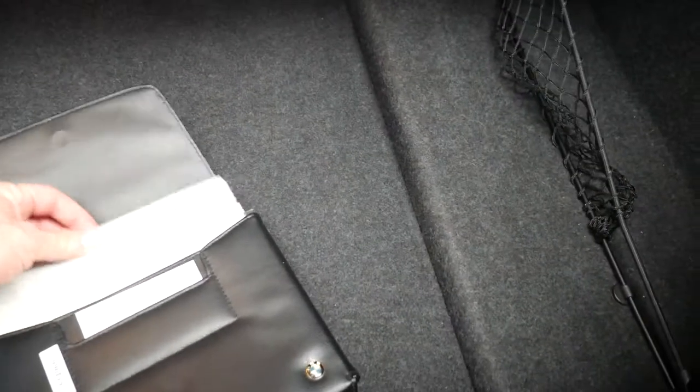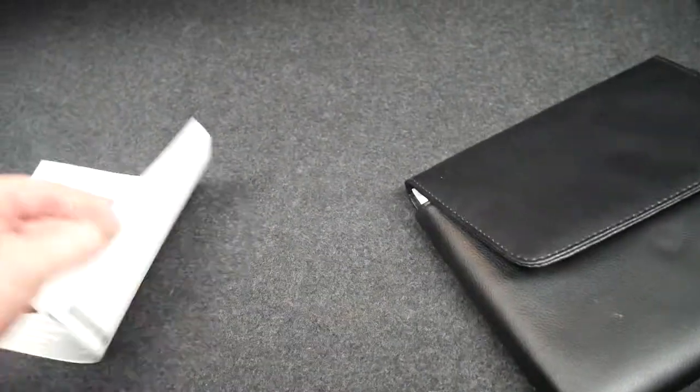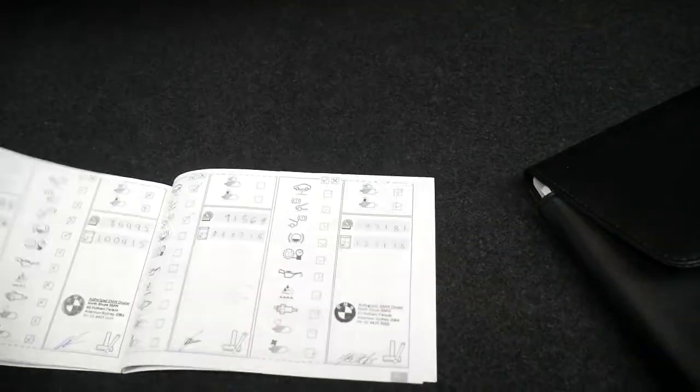Here is the book. These 520d's are very reliable. Unfortunately, they're so reliable that a lot of people don't service them properly at all. Whereas this car — let's go through all these services from the first ones.